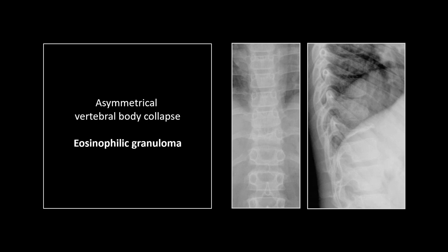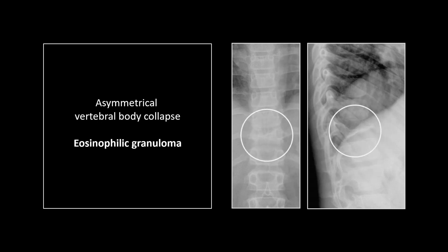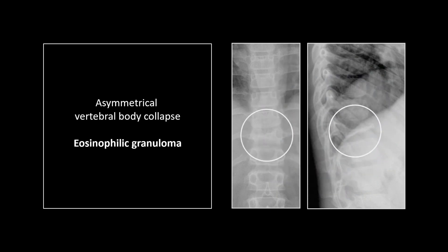A classic case of eosinophilic granuloma with a vertebra plana presentation — you can see it on the frontal and the lateral. Note that this is predominantly affecting the right side; the left side is maintaining some height, which is a characteristic of EG worth knowing — they tend to progress from one side to the other. Also note the pedicles are maintained, normal in position and size, because these lesions typically progress from front to back with sparing of the posterior elements. That is a classic vertebra plana presentation of eosinophilic granuloma.